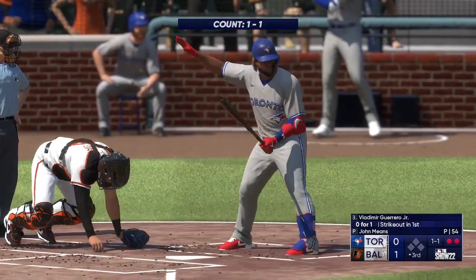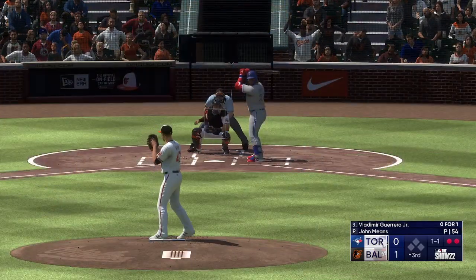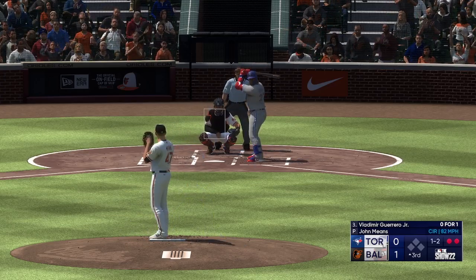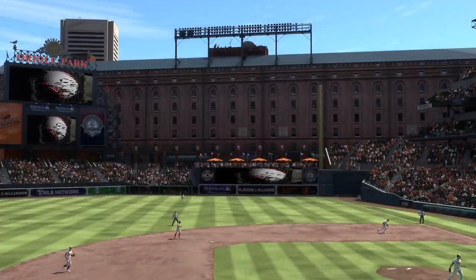Vladimir Guerrero Jr. now — swing and a miss, and that's that.